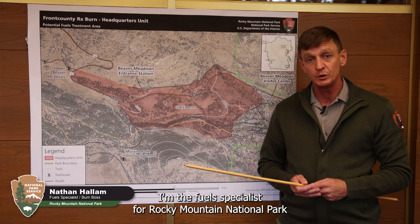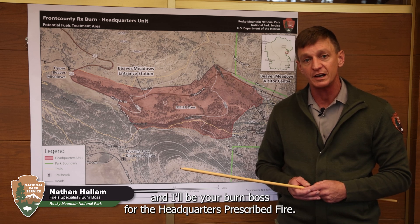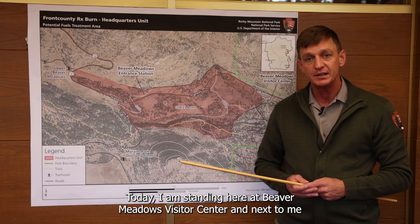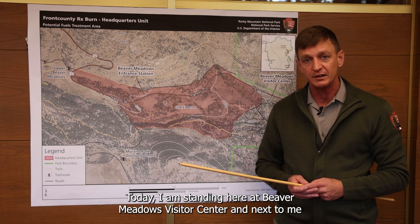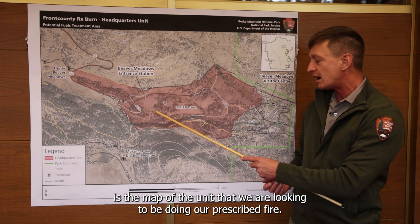Hello, my name is Nathan Hallam. I'm the fuel specialist for Rocky Mountain National Park and I'll be your burn boss for the headquarters prescribed fire. Today I'm standing here at the Beaver Meadows Visitor Center, next to me is the map of the unit that we're looking to be doing our prescribed fire.